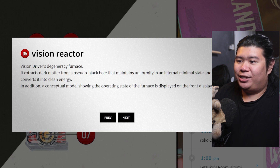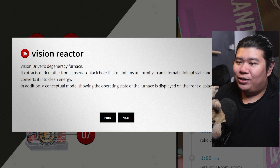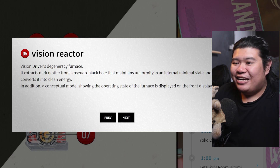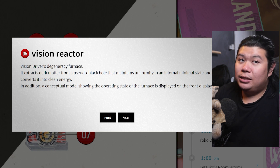Next is the Vision Reactor — the Vision Driver's degeneracy furnace. What the hell is that? It extracts dark matter from a pseudo black hole that maintains uniformity in an internal minimal state and converts it into clean energy. This is crazy — you are telling me the DGP has the technology to control a black hole? In addition, a conceptual model showing the operating state of the furnace is displayed at the front.